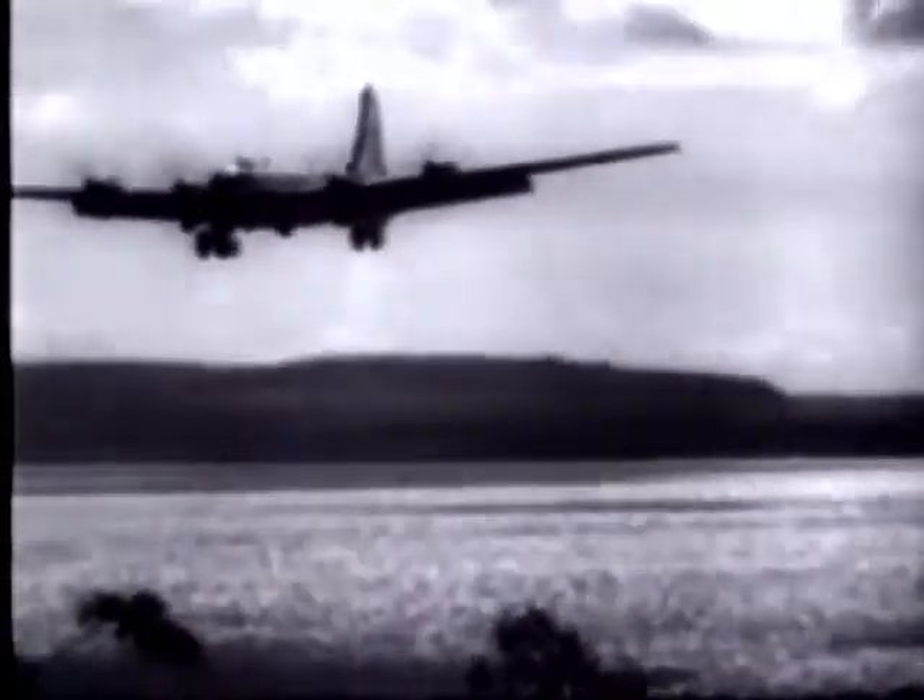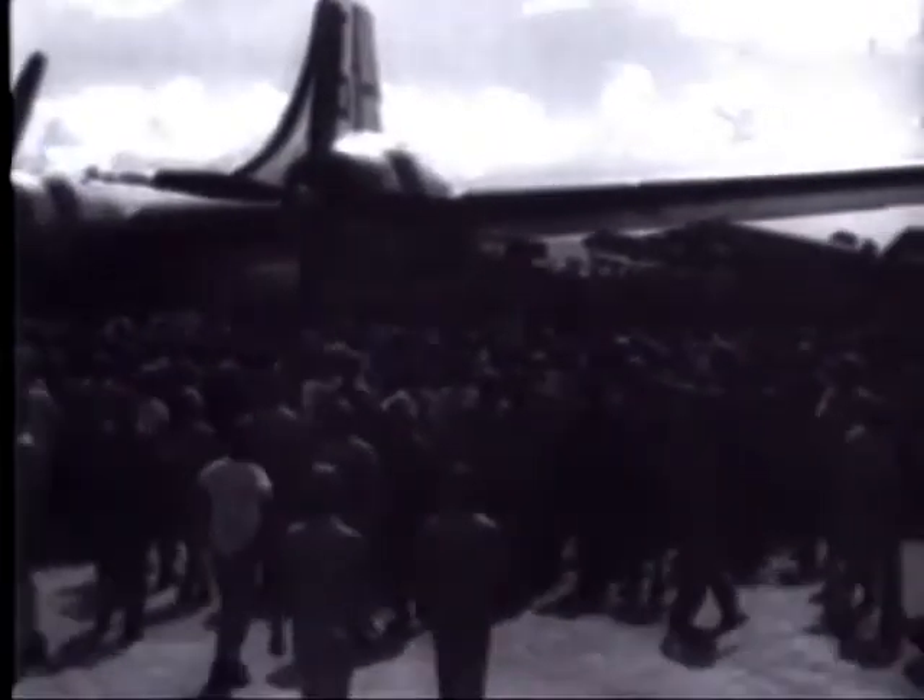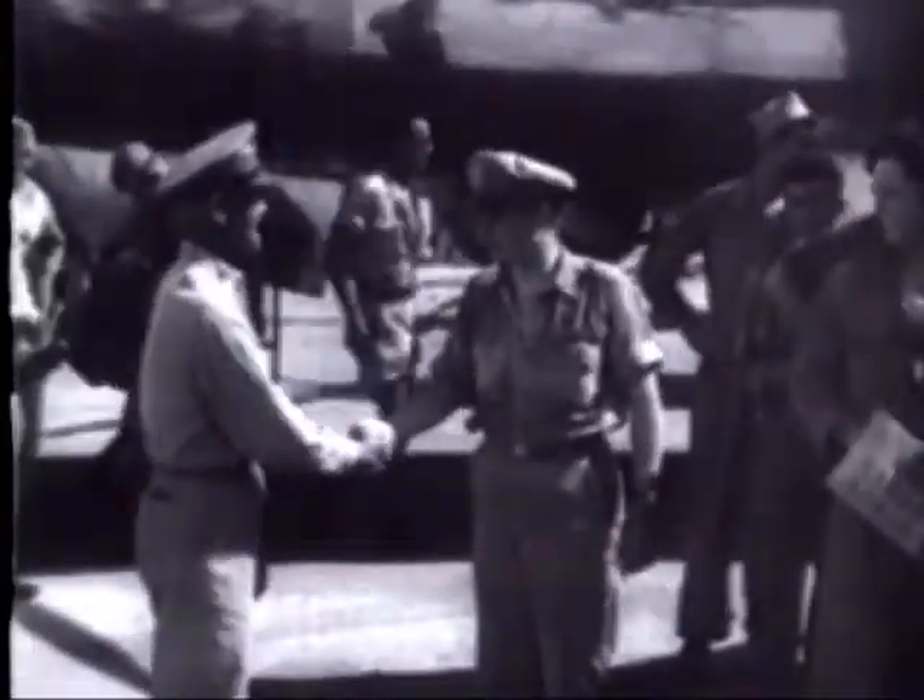Superfortresses of the newly constituted 21st Bomber Command arrive at Isley Field, Saipan, on 12th October, three months after the island was secured. As elements of General Henry H. Arnold's 20th Air Force, their mission is to bomb the Japanese home islands from the east, supplementing activity of the 20th Bomber Command from the west. Jubilant Air Corps personnel turn out to welcome the B-29 crews led by Brigadier General Heywood S. Hansell, Jr., in charge of the 21st Bomber Command. The target is Tokyo, as men of the 21st are briefed for the first strike at the Japanese capital since Colonel Jimmy Doolittle's carrier-based raid in April 1942.